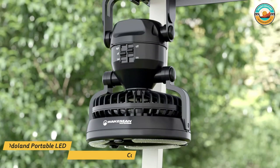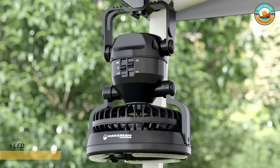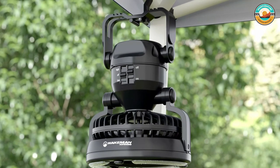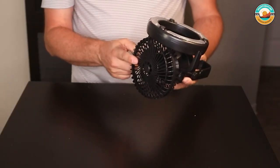Number 5: Odelin Portable LED Camping Lantern Fan. The Odelin Portable LED Camping Lantern Fan is inexpensive and works well. It's a 2-in-1 device, acting as a lamp, fan, or both.